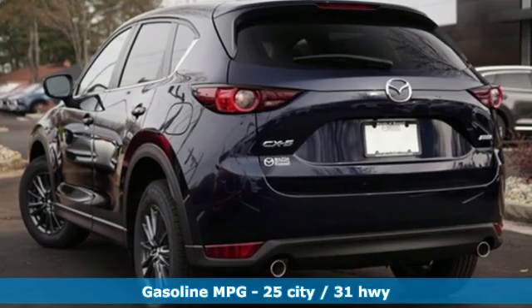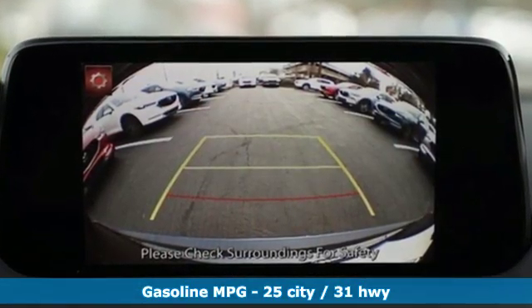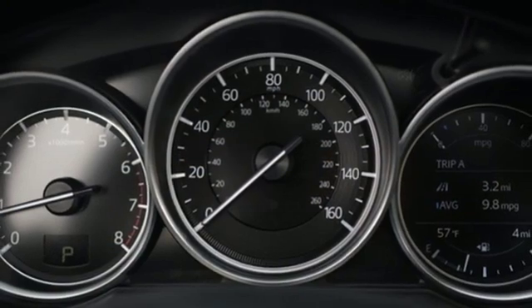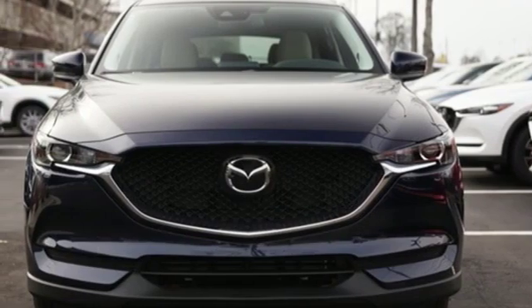Inline four-cylinder engine, dual-zone climate control, streaming audio, front heated sports seats, smartphone wireless charging, external memory control, aluminum wheels, wireless phone connectivity, and doors and push-button start proximity key.